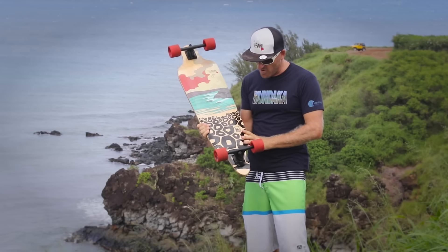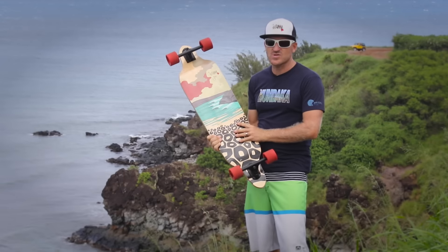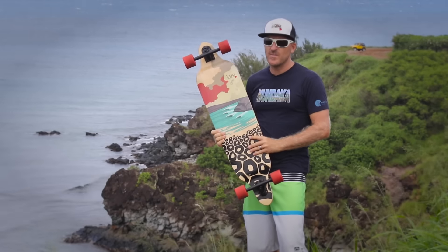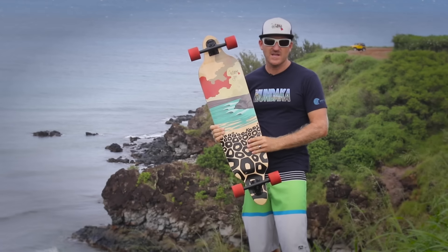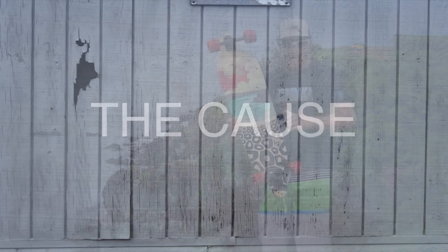So this is our Pono board. With this board you have fun and you contribute, or help me contribute, to this fabulous bay and to the environment, to keep Honolulu Bay for many more generations to come. Thank you and Aloha.